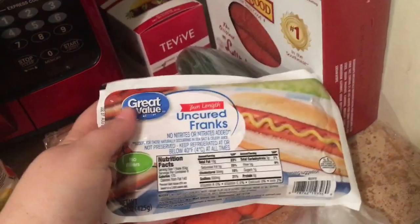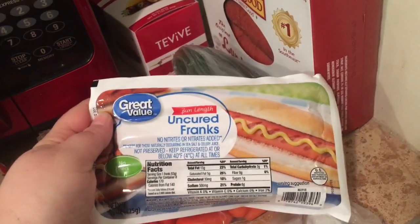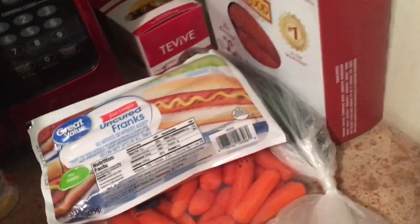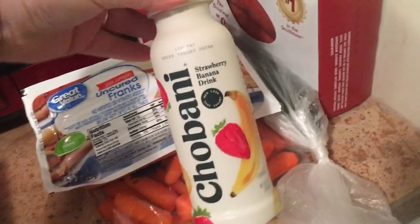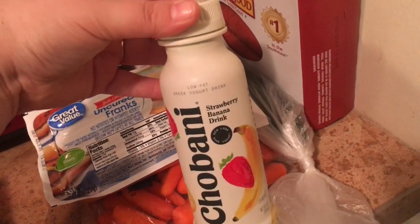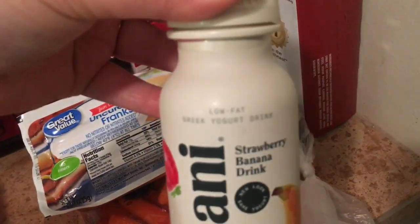Greg has been wanting hot dogs, so I grabbed a pack of the Great Value bun link uncured franks — we're not picky about hot dogs and it has no fillers. I also grabbed the Chobani strawberry banana drink, which was on rollback for a dollar. It's a low-fat Greek yogurt drink I want to give a try for breakfast tomorrow.